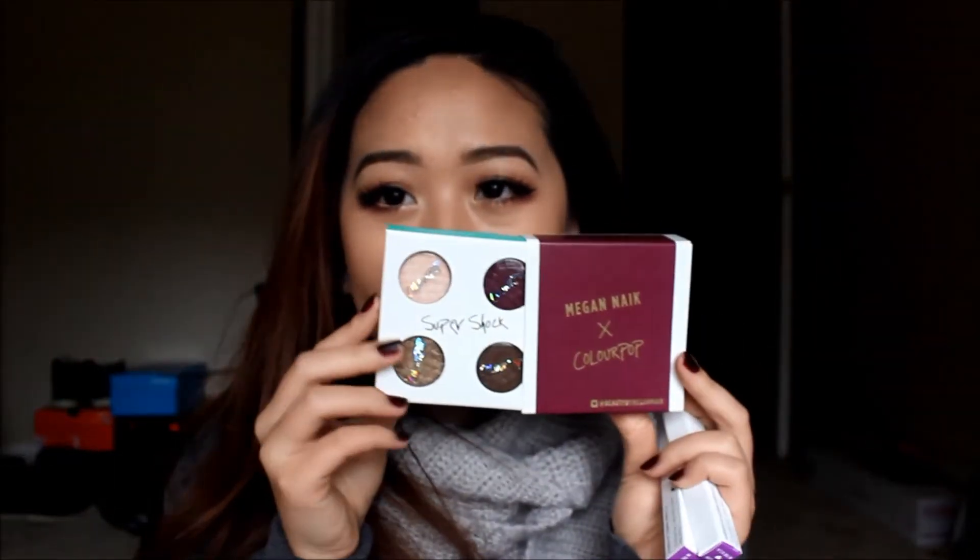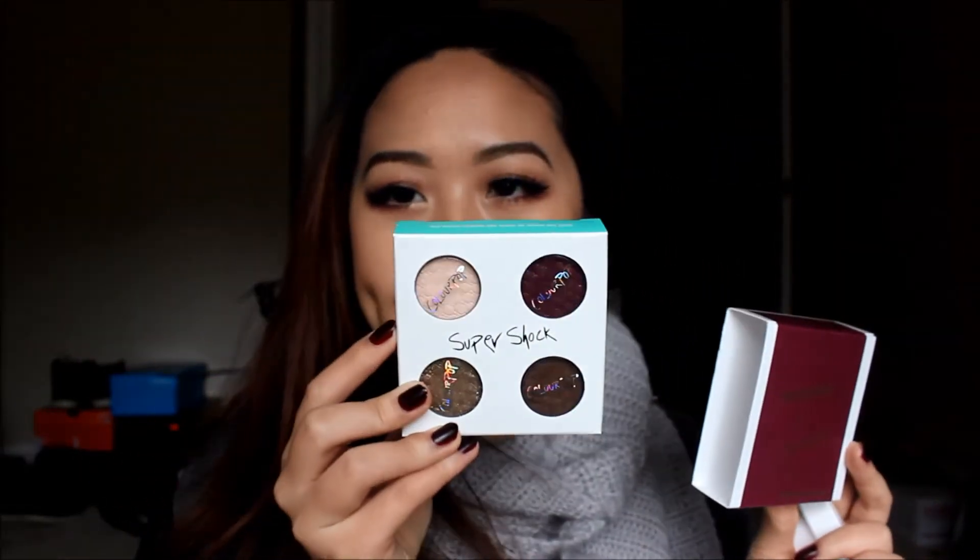I got the Megan Naik ColourPop quad — they're so pretty. I've already swatched them. I'll probably do a swatch video on this; it's perfect for the holidays. I also got a Super Shock Shadow in the shade Get Lucky. It's such a pretty gold — a true yellow gold. Some golds look a bit more bronzed and I don't like that as much, but this is like a true yellow gold.